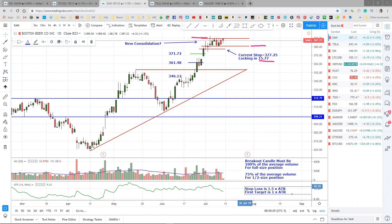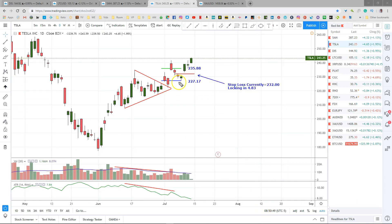Tesla moved down to within 11 cents of my stop loss but did not take me out, so I'm still in. I moved my stop up earlier this morning to 232 to lock in $4.83, but that was before this push-up. This push-up is on light volume right now, so I'm not going to do anything with my stop loss yet. But if we get good volume and it stays up here high, I'll probably put my stop up to 235.88 near the end of the day.